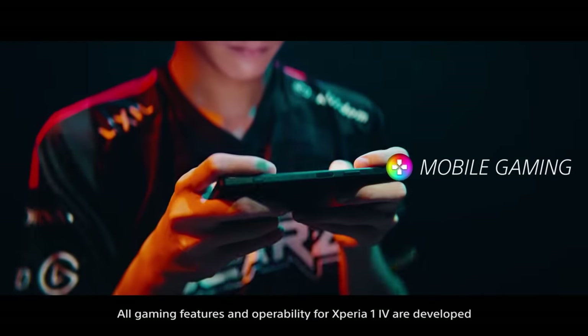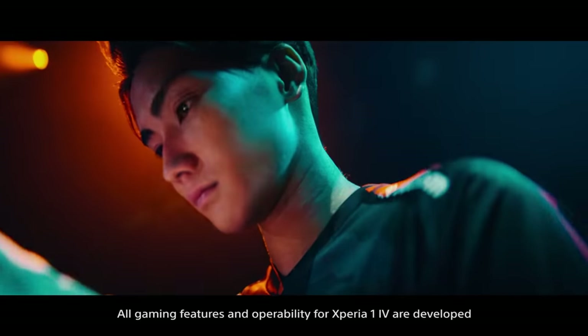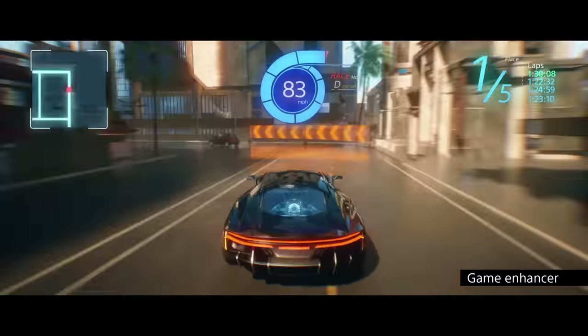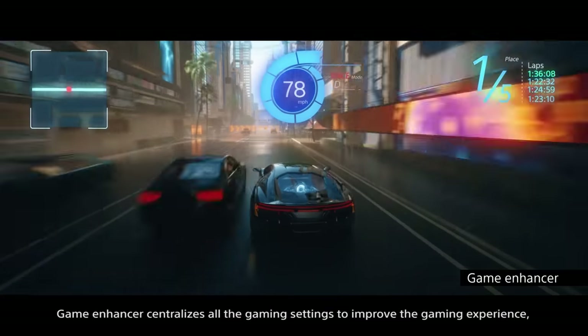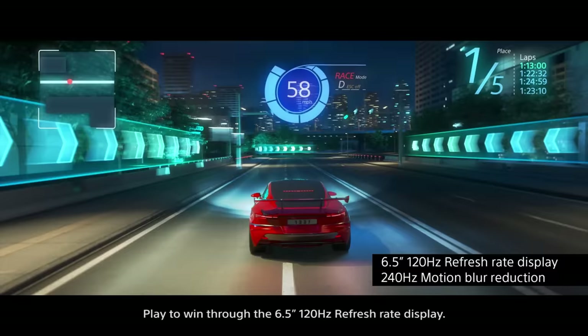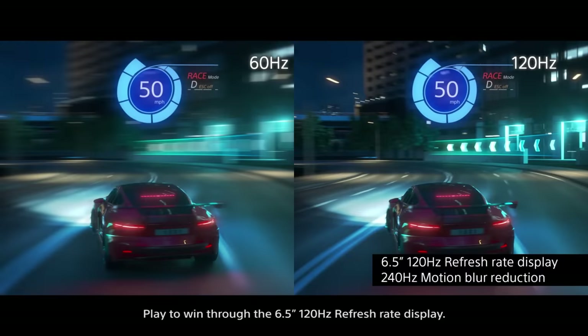All gaming features and operability for Xperia 1 Mark IV are developed in collaboration with top pro eSports players. Game Enhancer centralizes all gaming settings to improve the experience for eSports players and streamers. Play to win through the 6.5-inch 120 Hz refresh rate display.